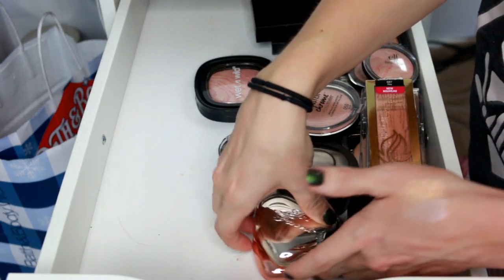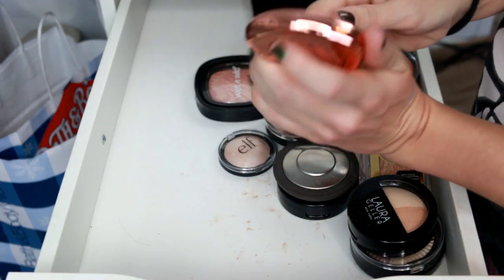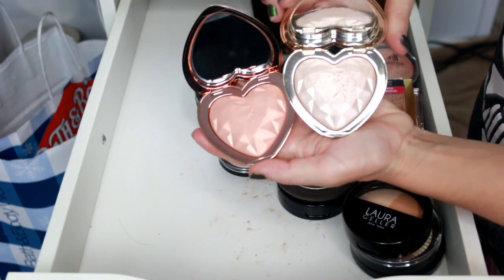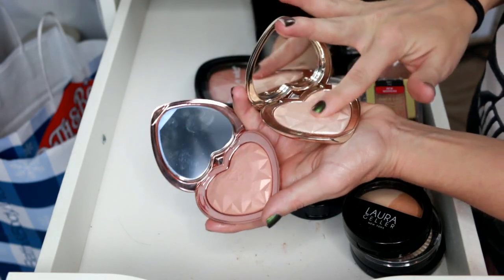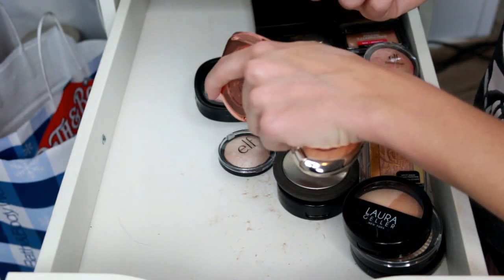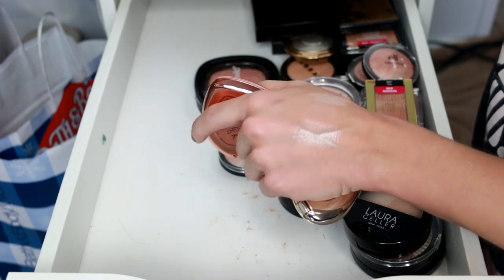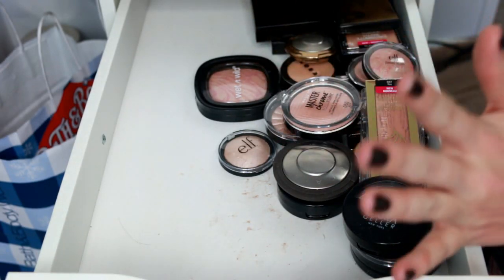Two Faced highlighters — I was on the fence when I first tried them but I actually really like them once you scrape off that top layer. I've got Ray of Light and Blinded by the Light. I use Ray of Light as a lid shade all the time — it's beautiful — but I feel like I don't use it enough to keep it. Actually, I think I'd really regret getting rid of it. I'm going to keep both.